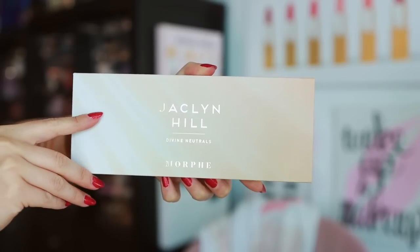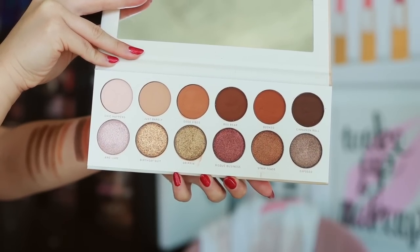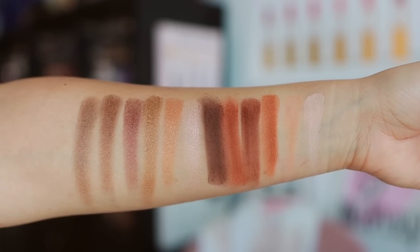I actually think this is one of my most used palettes this month because I went to visit my family for a week at Thanksgiving, and this is the palette that I brought with me. It's a 12-pan eyeshadow palette and I thought I would love it. I love how it's just brown — I'm boring at heart, I love a boring palette — brown mattes, brown shimmers.